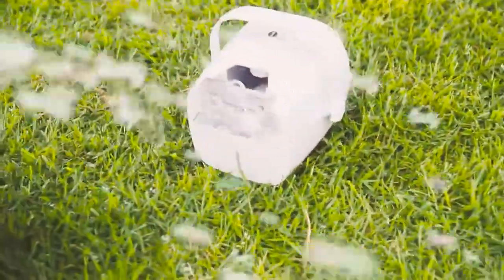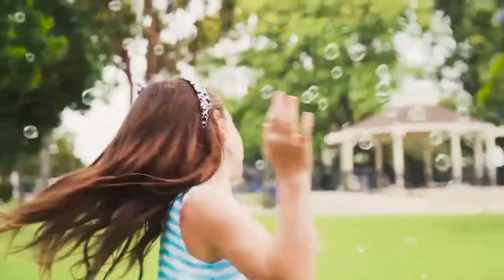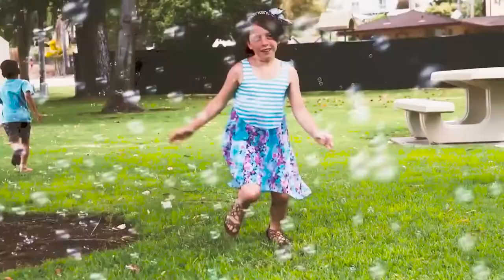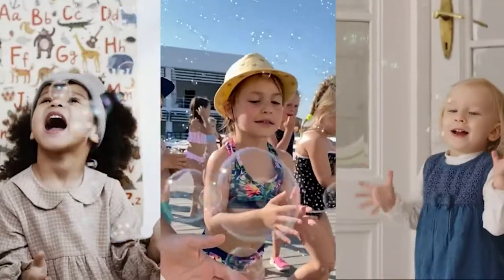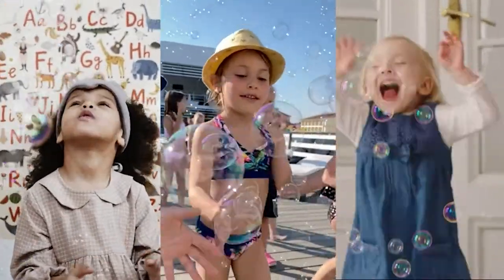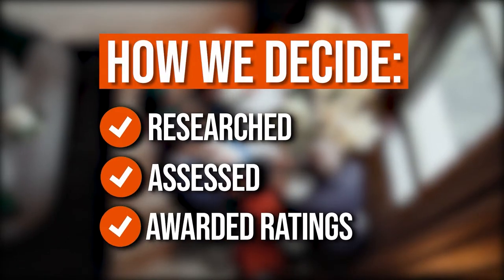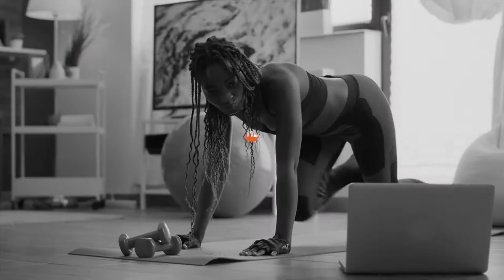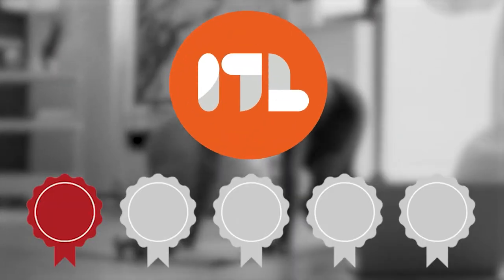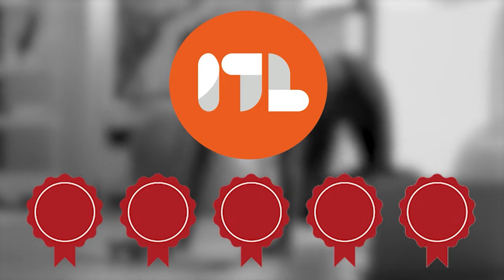Instead of stressing yourself out by blowing bubbles traditionally, you can use an automatic bubble blower. They can literally blow thousands of bubbles per minute, which makes it the perfect solution to keep the kids entertained. We've gathered the seven top bubble blowers in the market to transform your party into a magical bubble wonderland. The team at TrustedShoppingGuy.com has researched, assessed, and awarded ratings to all the automatic bubble blowers presented in this video.